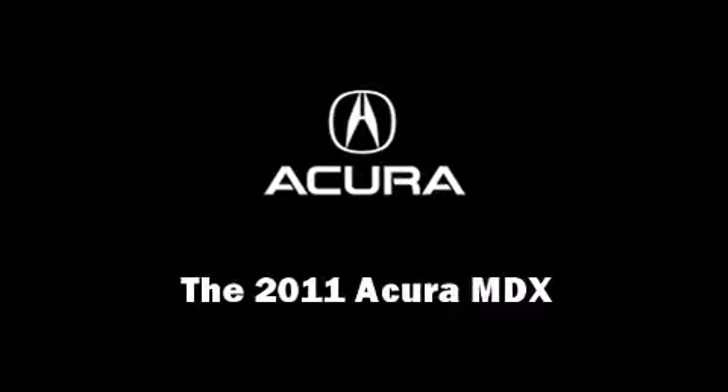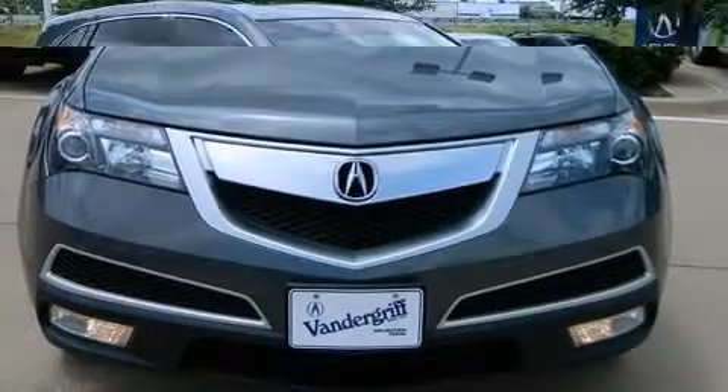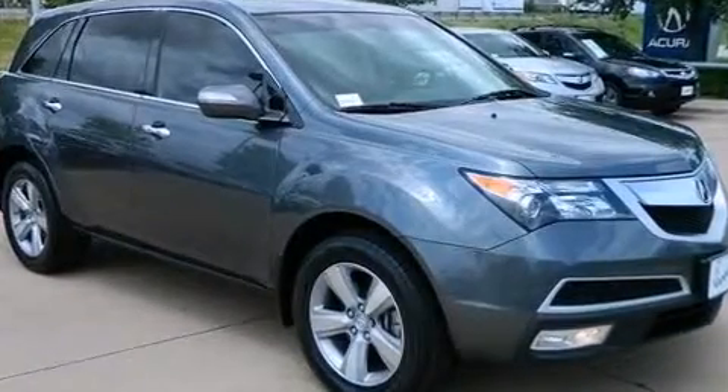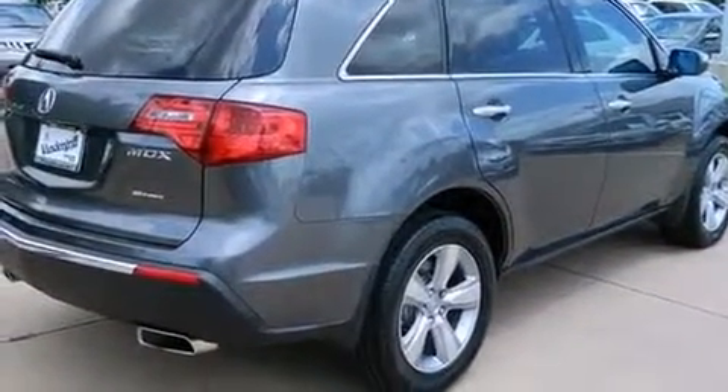Outstanding design defines the 2011 Acura MDX. A 3.7 liter V6 engine pairs with a sophisticated 6-speed automatic transmission, providing a smooth and predictable driving experience.